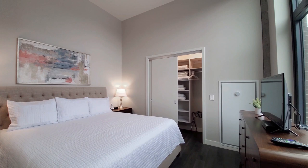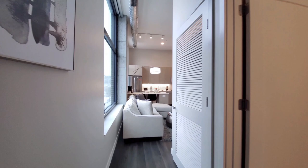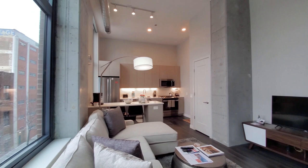Bedroom has a second flat panel TV, a closet with built-ins, and extra linens and bedding. Great suite of amenities at the Milieu. Very appealing location directly opposite Mary Bartelme Park. Sweet Home Chicago makes it a sweet deal.